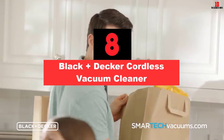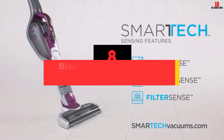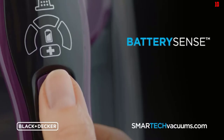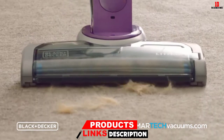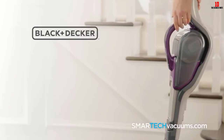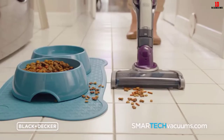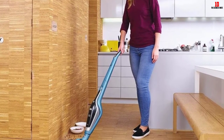At number 8, we have the Black+Decker Cordless Vacuum Cleaner. Cleaning a vacuum is never simple, although this doesn't appear to be the case with this Black+Decker 2-in-1 option. The main reason is that the brush bar is detachable, which makes it much easier to clean than most competitors. Perhaps the most significant benefit is its power, surpassing the majority of its competitors, allowing it to clean most types of dirt. Alongside this is its pivot steering, making it easier to maneuver. However, the battery may stop charging over time.